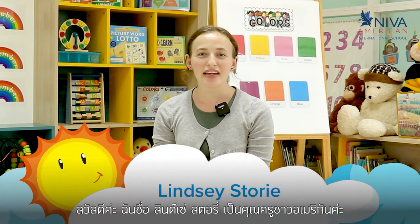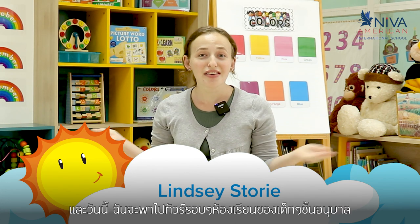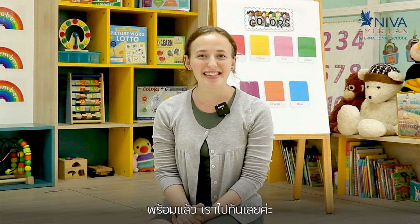Hi, my name is Lindsay Storey. I'm an American teacher and today I'm going to be showing you around the classroom here at Neva American International School. I'm very excited to bring you around with me, so let's go.